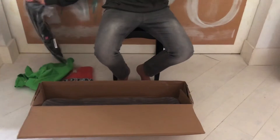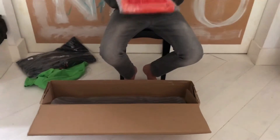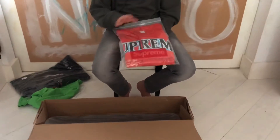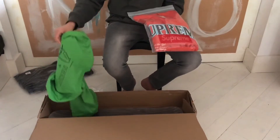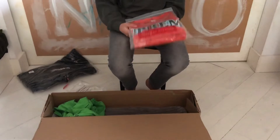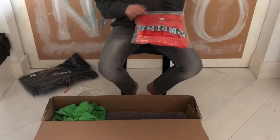The last item in this video is the Supreme baseball jersey, a Week 4 item. We're selling both this jersey and the tee at retail price — 70 euros plus shipping for the tee and 130 euros plus shipping for the jersey. Both are size large, so don't miss out on this deal.